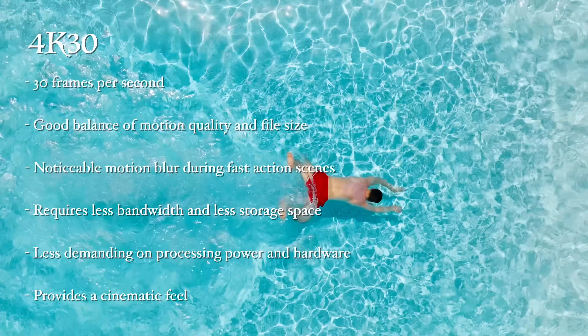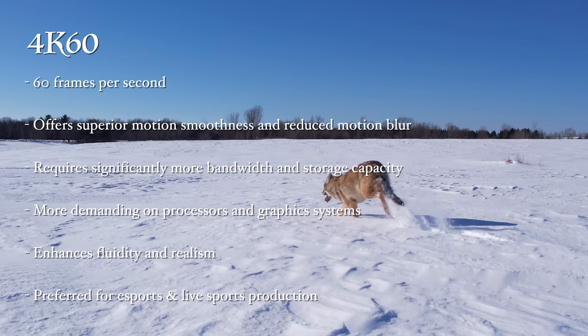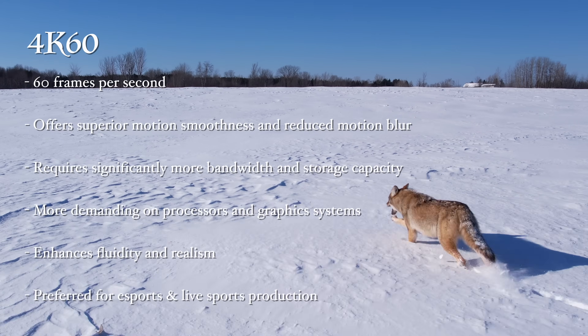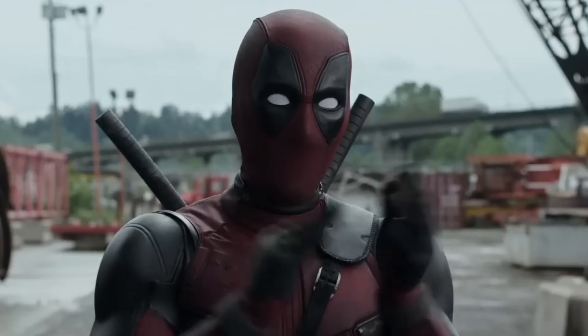4K 30, capturing 30 frames per second, is your reliable tortoise — perfect for serene landscapes or calm interviews. It's smooth enough for storytelling without making your storage cry. Enter the hare: 4K at 60 Hertz, zipping along at 60 frames per second. If 4K 30 is a leisurely bike ride, 4K 60 is a rocket-powered skateboard, ideal for capturing everything from superhero landings to hyper-speed toddlers.